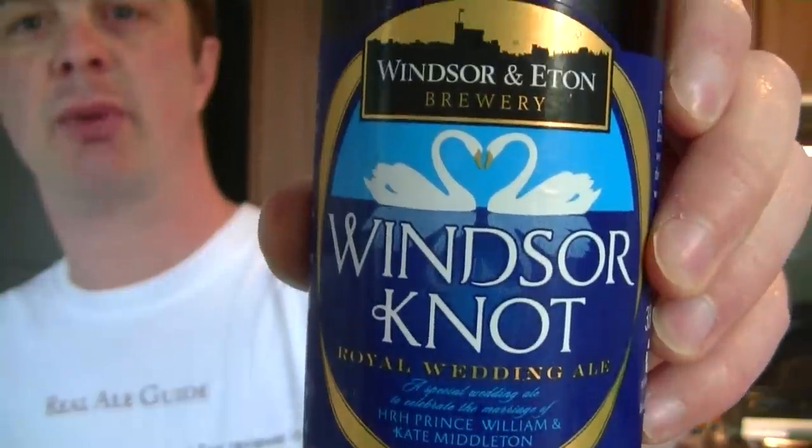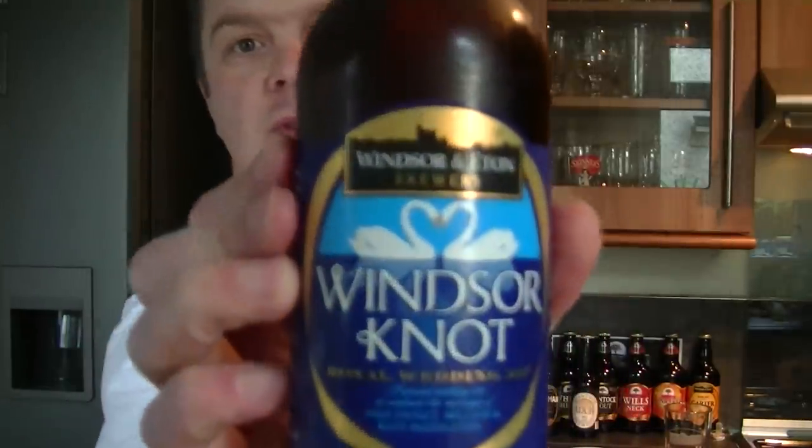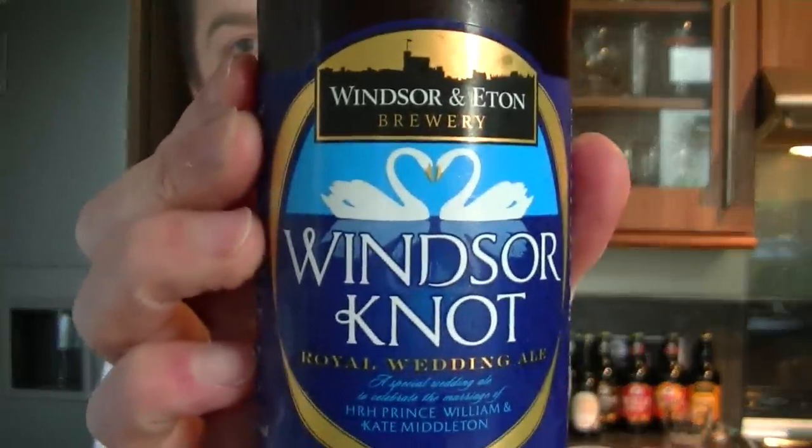It does look really nice and there's a picture of two swans on the label. It's very nice to see two swans because swans pair up for life — they don't wander like us human beings. They pair up for life, and certain special couples pair up for life. I'm sure they're going to be part of that group. Wish them all the best. Let's get this beer open — cheers to Prince William and cheers to Kate Middleton.